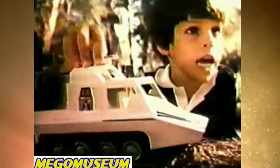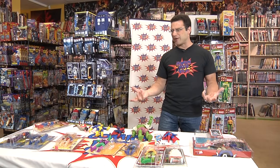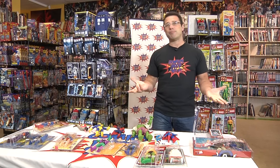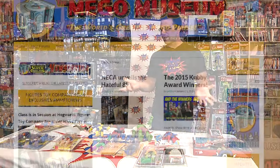To compete with that, Mego bought the license to Buck Rogers, The Black Hole, and Star Trek: The Motion Picture trying to make up for the Star Wars mistake. They also bought a line of figures called the Micronauts, which I believe they licensed from Japan, and those sold very well. But unfortunately they had over-leveraged themselves with all these other licenses — Dukes of Hazzard, Charlie's Angels — and they eventually went bankrupt and went out of business.